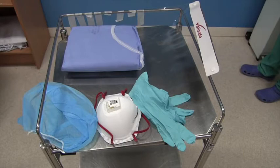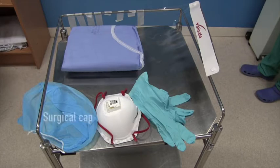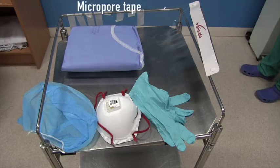At our institution, personal protective equipment for aerosol generating procedures includes a water repellent long sleeve gown, a surgical cap, an FFP2 or FFP3 mask, micropore tape, a face visor, and gloves.